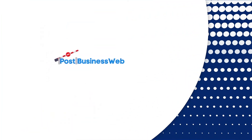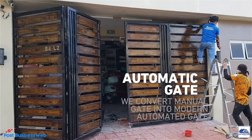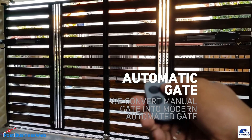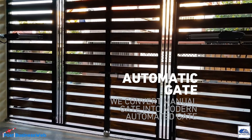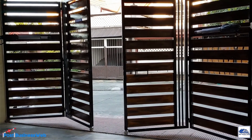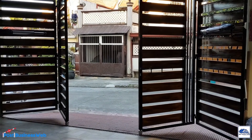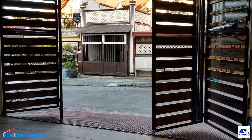Welcome to POST Business Web and Electronics Engineering Services. We are a supplier and installer of security systems including automated gate systems, surveillance cameras, intrusion alarm systems, electric fencing, and door access biometric systems.